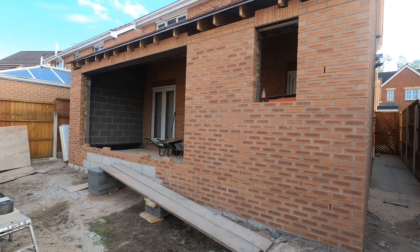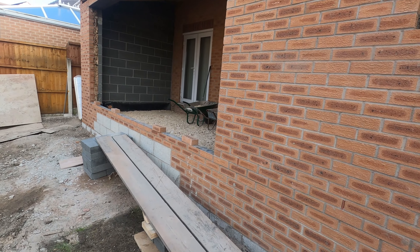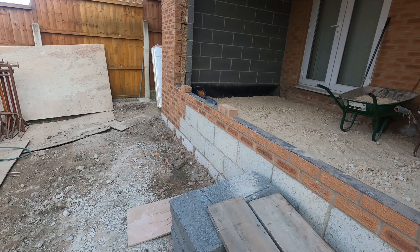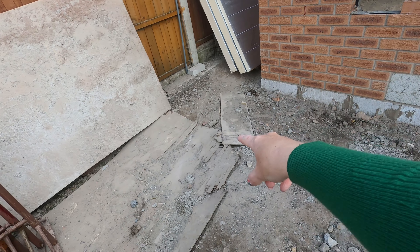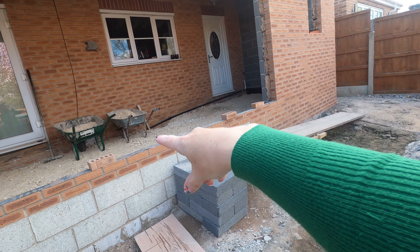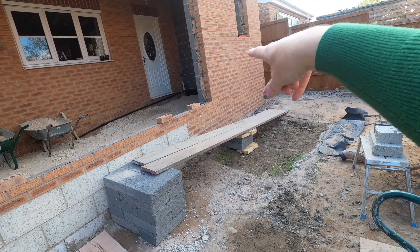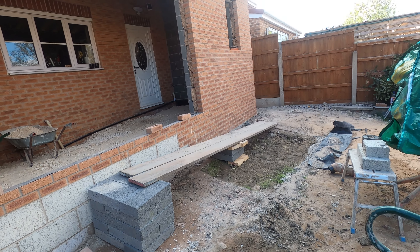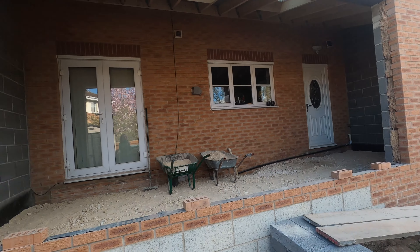Those bifold doors at the back of the house are big — they're huge. At the weekend they're going to be digging the footings here for the walkway and the ramp, because as soon as you walk out the bifold doors onto the ramp, you'll get to the end of the doors and then it will step down to garden level. It looks absolutely huge.